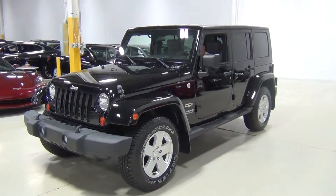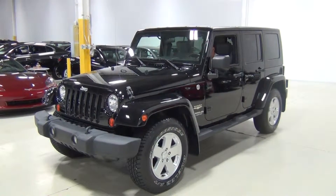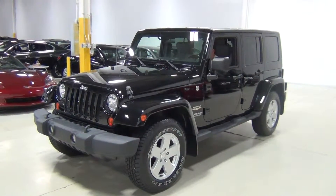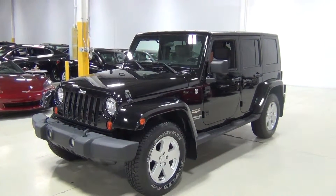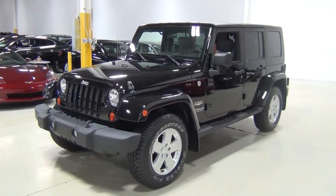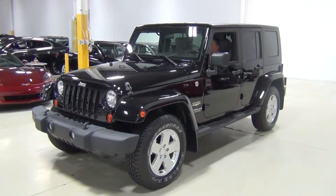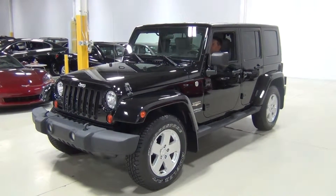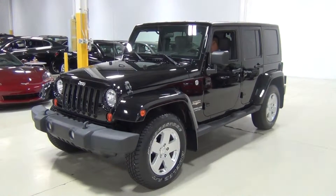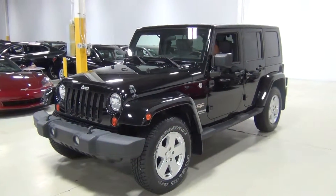Thank you for visiting Chicago Cars Direct. This is a 2010 Jeep Wrangler Unlimited Sahara 4x4. It is black over a dark slate gray and medium slate gray interior — it's two-tone. We do these vehicle videos for our clients so you can see exactly every angle and the condition of our inventory.